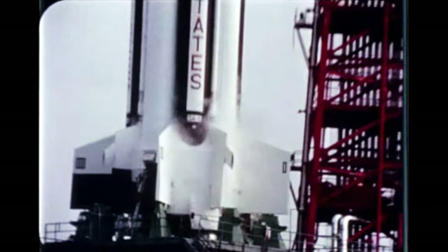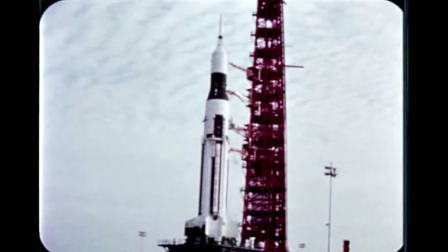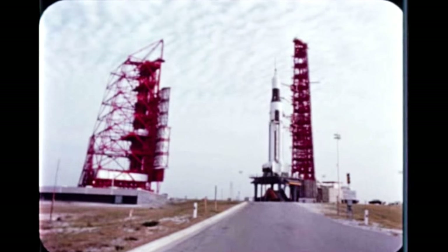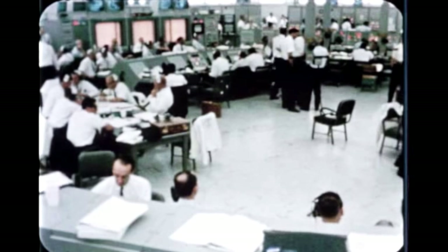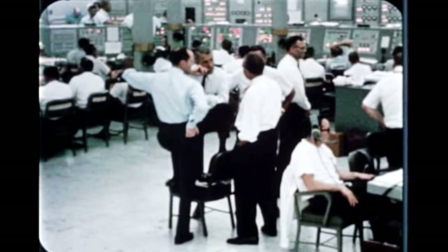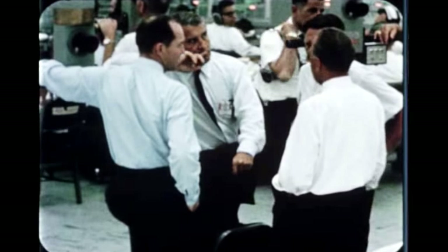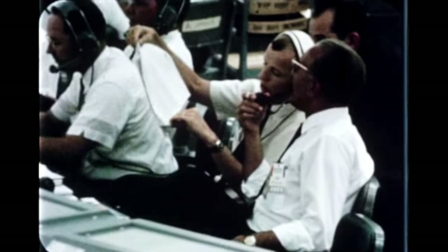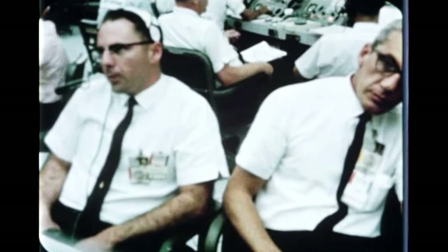The SA-6 launch, scheduled for May 26th, was scrubbed during countdown due to an environmental control system compressor malfunction in the ground facility's equipment. Two days later, the final countdown began. At T-85 minutes, a hold was caused by additional time required for ST-124 stabilizer azimuth alignment. At T-70 minutes, a second hold was called due to a ground facility's valve freezing in the open position.